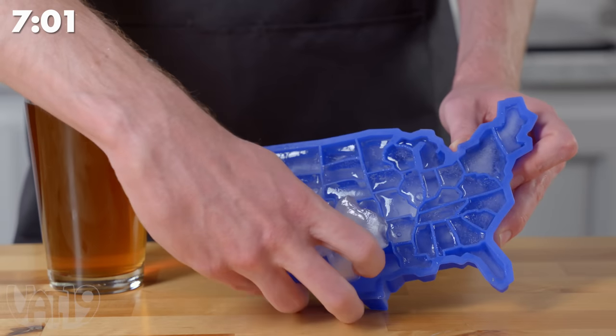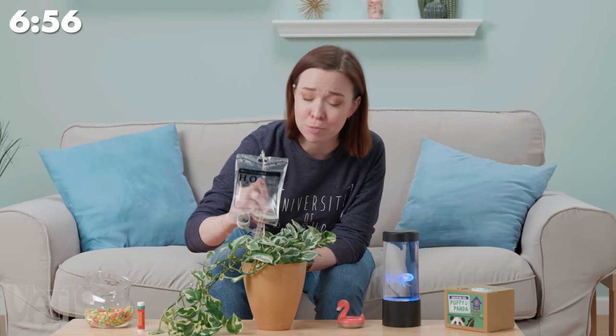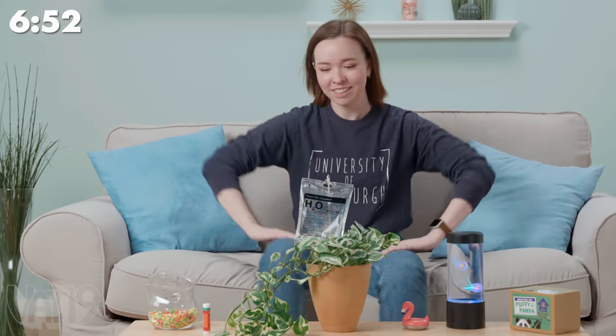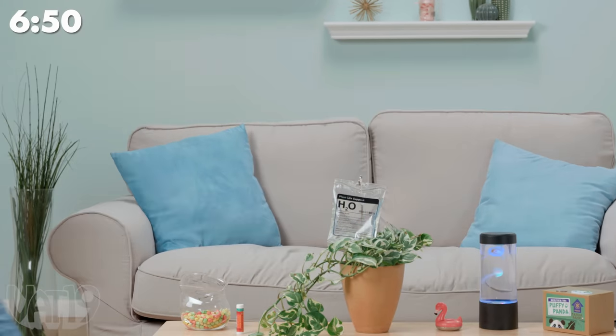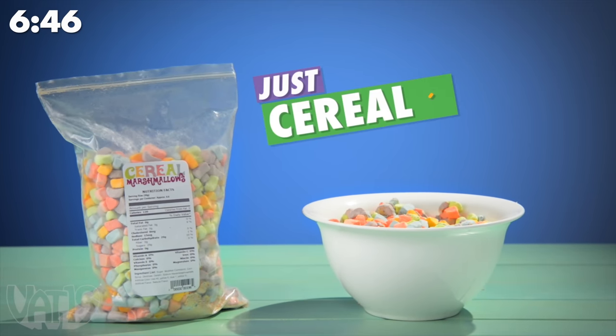With the UI Survey ice cube tray, you can keep your drinks cold with the hottest dates. Keep your plant friends hydrated for up to a week with Plant Life Support. Why eat the healthy bits of cereal when you could have just cereal marshmallows?